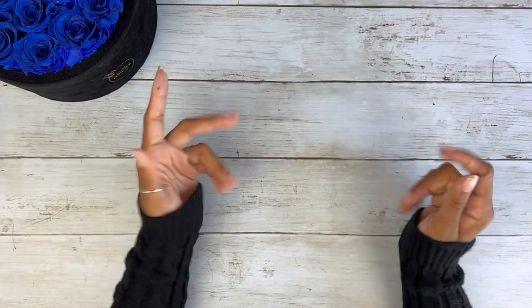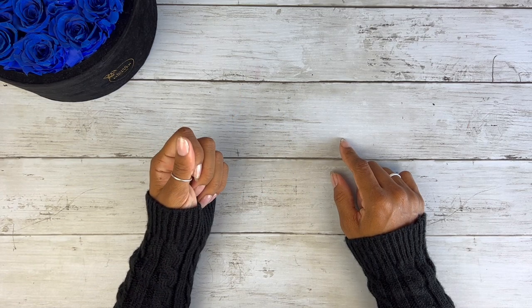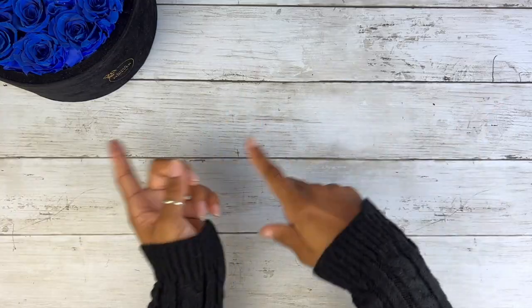Hi you guys, this is Black and Blue and I don't know about you, but I'm ready to get into today's bank strap hunt video. Let's go!